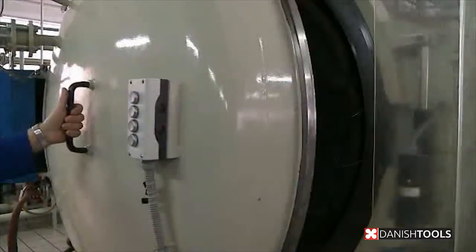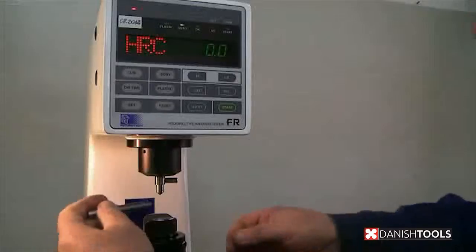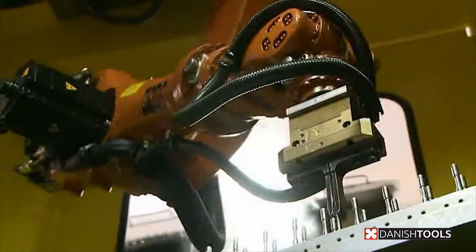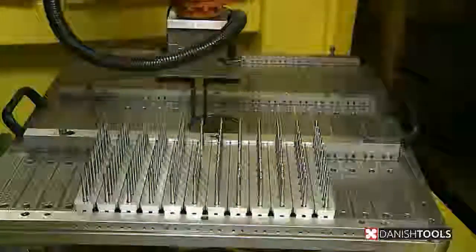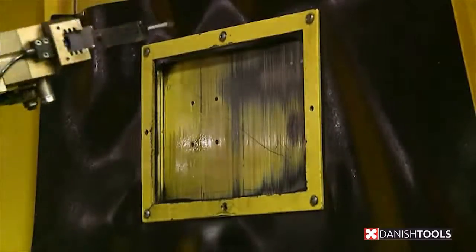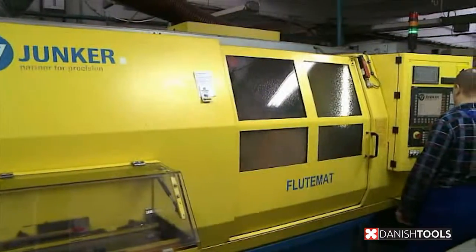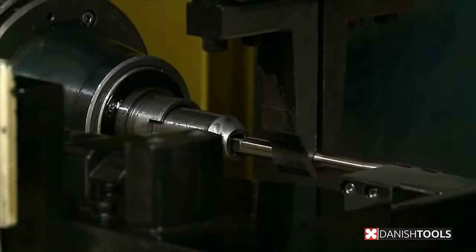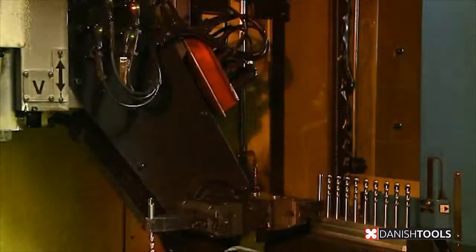We are experts in special tooling and offer production of specialized tools based on the customer's design. Anything from small to large tools — steel, tool geometry, tolerance, tempering and surface treatment appropriate for the job. This means optimal precision, strength, durability and quality.